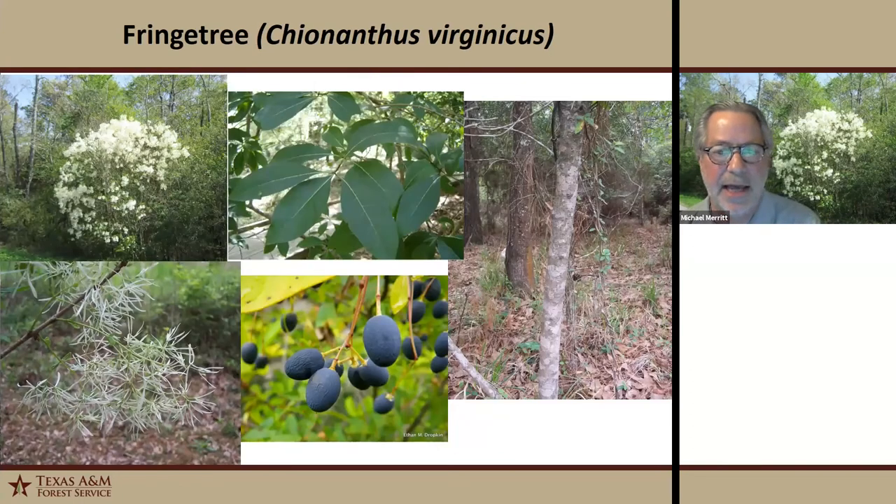Next we have fringe tree — a really beautiful tree. A lot of people are familiar with the Chinese fringe tree, which is planted in landscapes now with showier flowers that last a little longer. But the American fringe tree is a really good tree. It's an understory tree, sometimes multi-stemmed, with a regular oblong crown and opposite branching — it's in the ash family. It has attractive white flowers and dark blue to black fruit that matures late summer or fall. Its wetland designation is facultative upland.